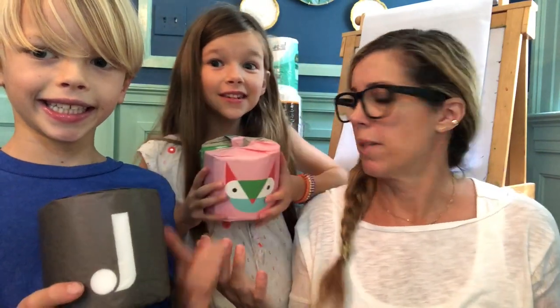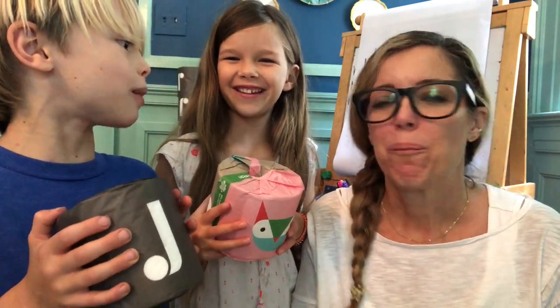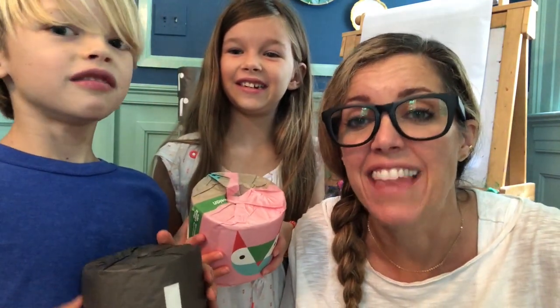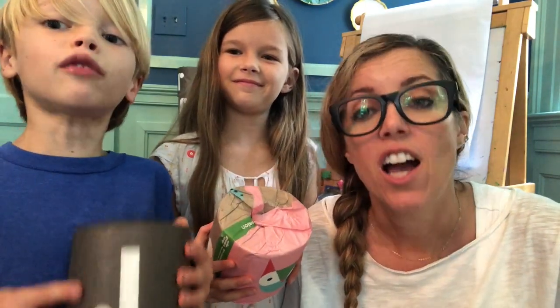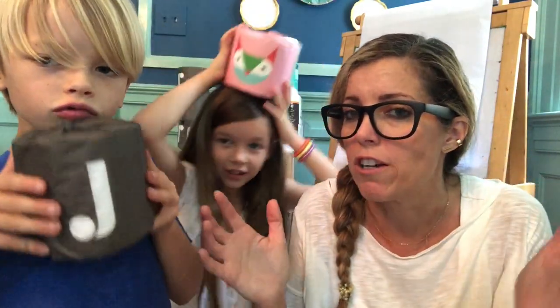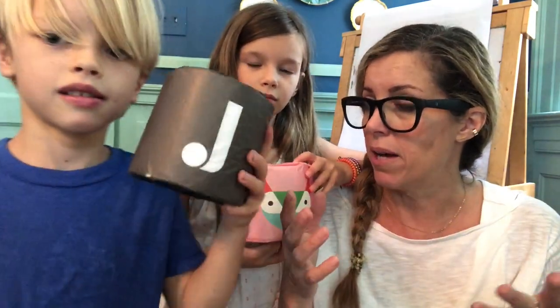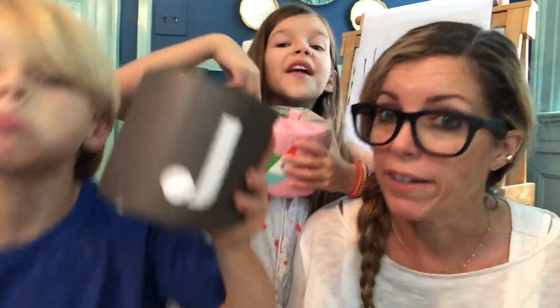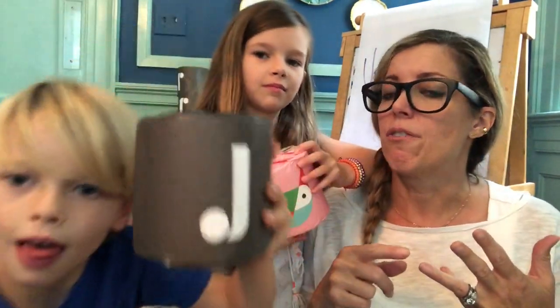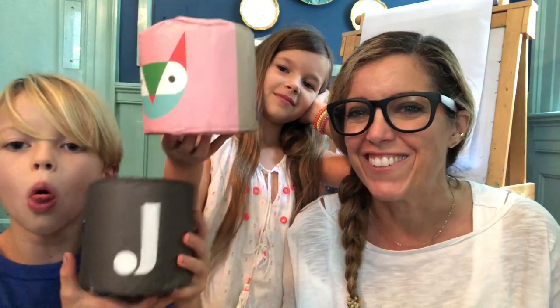Why should we be talking about toilet paper? Because 27,000 trees get chopped down every day just for toilet paper. The good news is there are great alternatives that don't require chopping down a single tree. We're going to look at softness, best price per square, environmental impact, giveback, and whether it's plastic free — all to determine our favorite eco-friendly toilet paper.